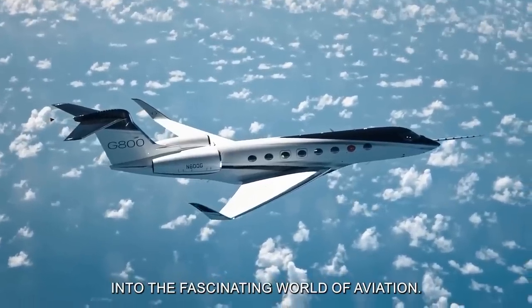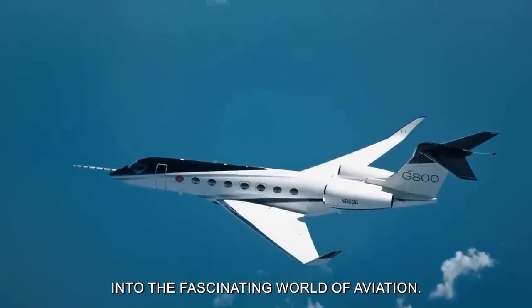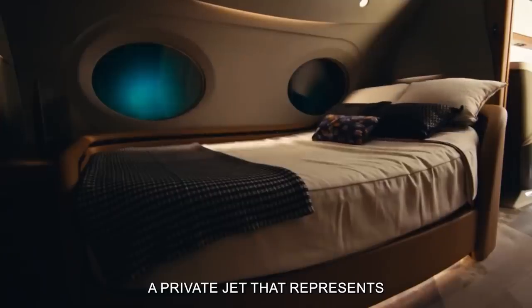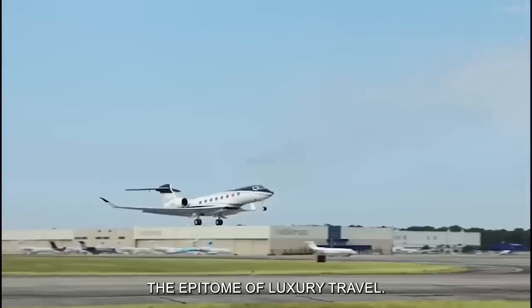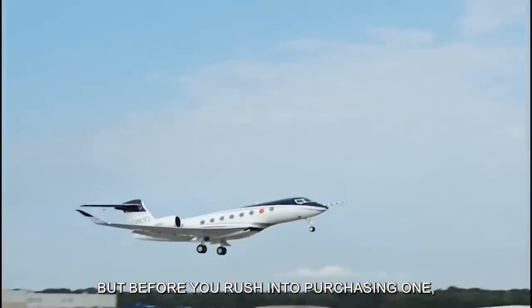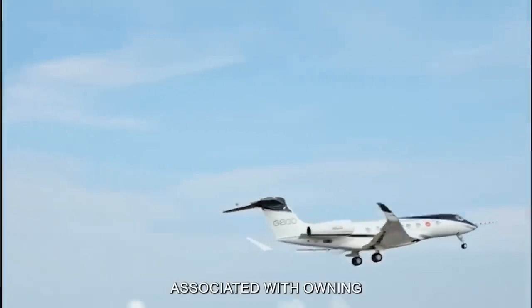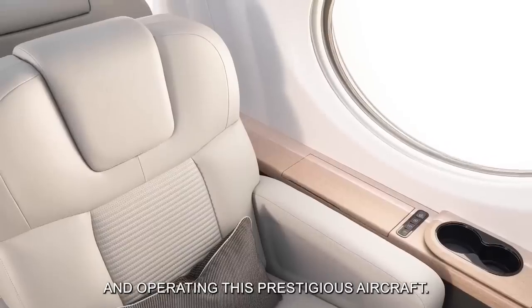Welcome to our channel, where we delve into the fascinating world of aviation. Today we're going to explore the luxurious and high-performance Gulfstream G800, a private jet that represents the epitome of luxury travel. But before you rush into purchasing one, it's essential to understand the real costs associated with owning and operating this prestigious aircraft.